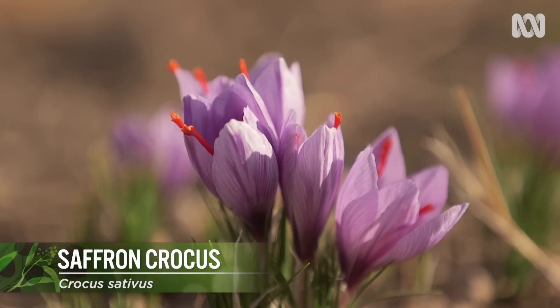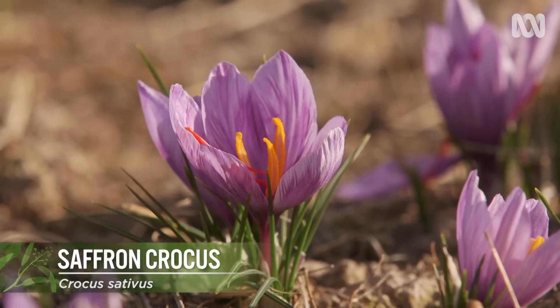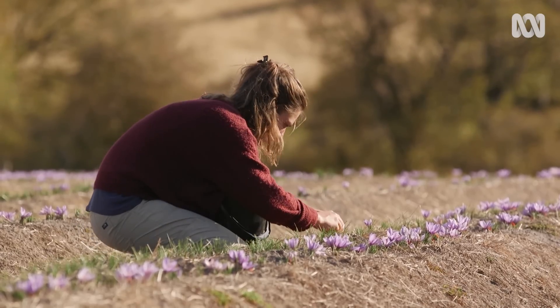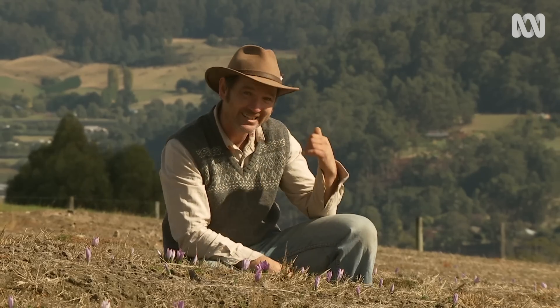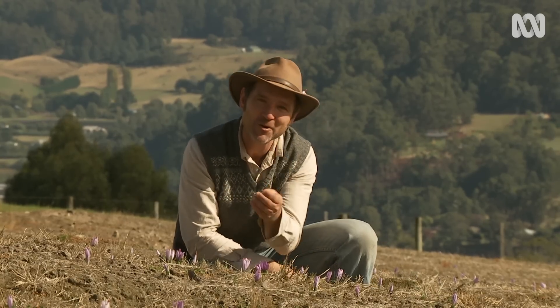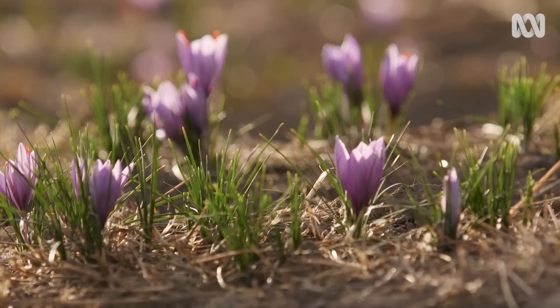These pretty purple flowers of the Crocus sativus have red three-pronged stigma. When plucked and dried, they are the spice we know as saffron. And when I say it's an expensive view, I mean it — saffron has long been known as the spice that's worth more than gold by weight.